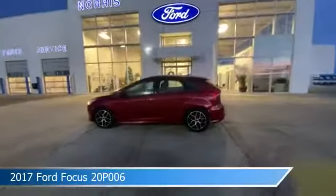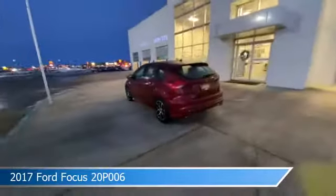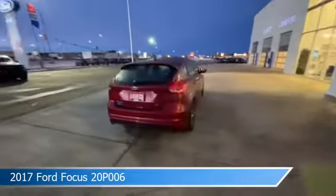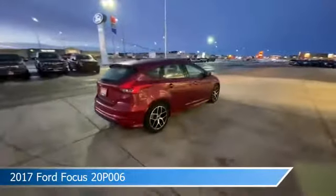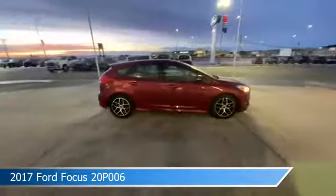Take a look at this 2017 Ford Focus. Equipped with an automatic transmission in red, this car comes with some great features including alloy wheels, heated steering wheel, anti-lock brakes, audio controls on the steering wheel, and more. Come in and check it out today.